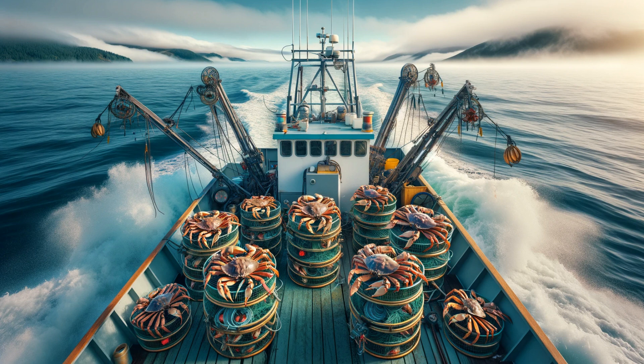Dungeness crabs aren't just ecological players — they're also stars of the commercial fishing industry. The crabbing season, a highly anticipated event, marks a bustling period along the Pacific coast. But with great demand comes great responsibility. We'll delve into the sustainable practices and regulations that ensure the future of these magnificent creatures.